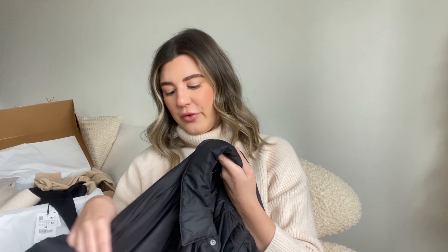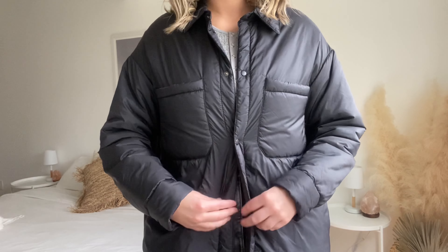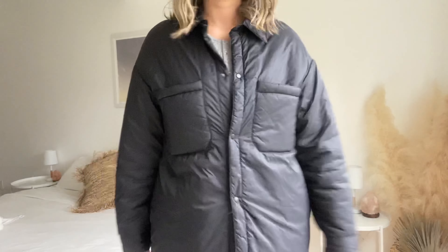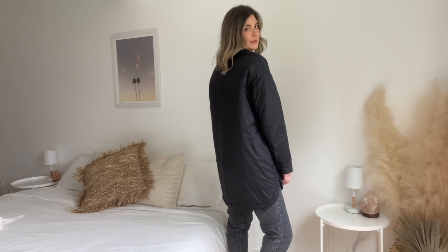The last outerwear piece is this cool shacket — I don't even know what the material is but it's almost like a raincoat material. It has a collar, snaps which I love, and two really big pockets. I can fit my phone, wallet, keys — literally everything in it. It's super long and it's a size medium, so just your regular size. Definitely don't size up because it's already an oversized piece — I'd be swimming in it if I'd got the large.